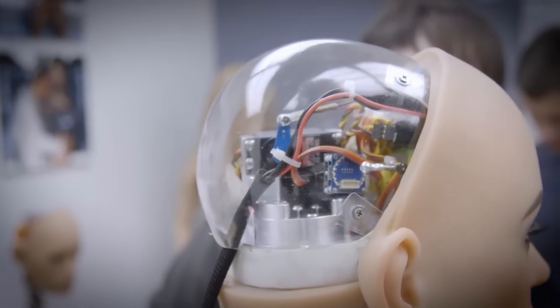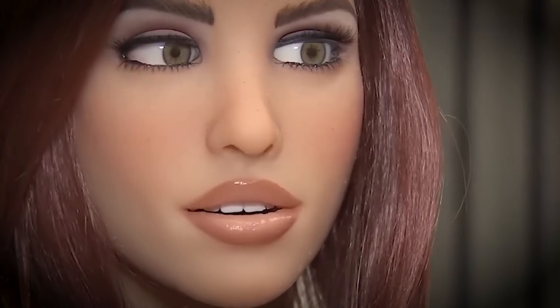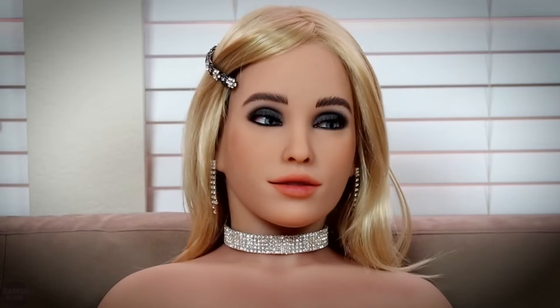Harmony isn't just about appearances — she's built for entertainment and connection. It is a glimpse into the future of human-robot relationships, perfect for those looking for an interactive, AI-powered companion. In a world where technology often feels cold, Harmony brings warmth, humor, and companionship to your everyday life. She's not just a gadget — she's a partner in fun.